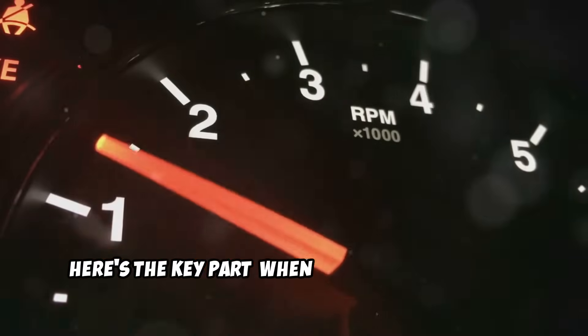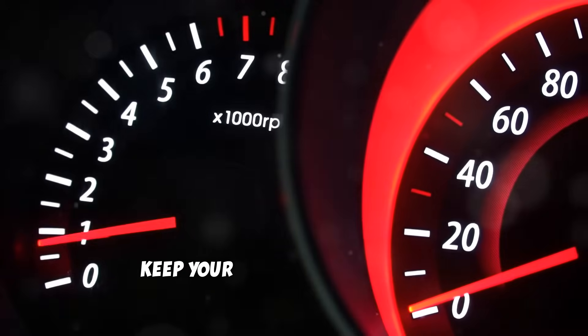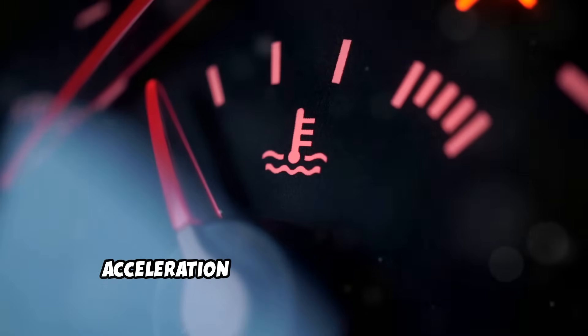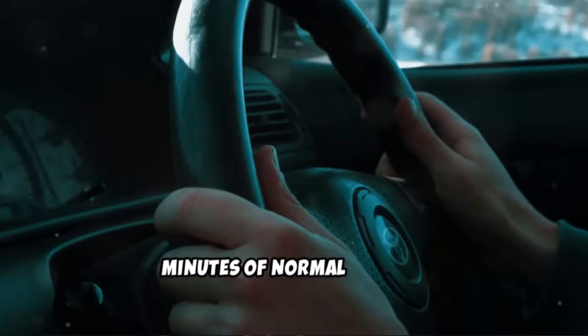Here's the key part. When you do start driving, take it easy for the first few miles. Keep your RPMs low — under 2,500 revolutions per minute. Avoid heavy acceleration until your engine reaches normal operating temperature. This usually takes about 5 to 10 minutes of normal driving.